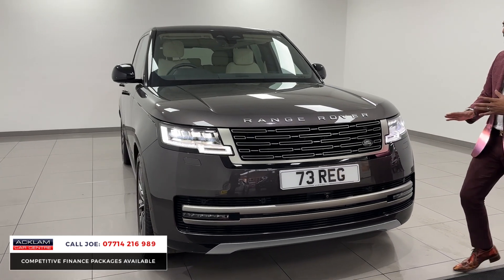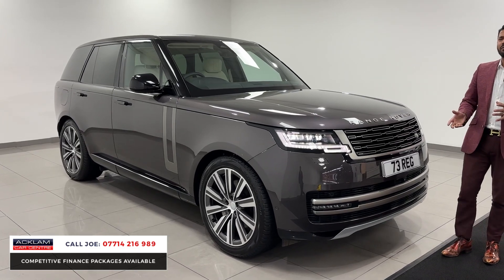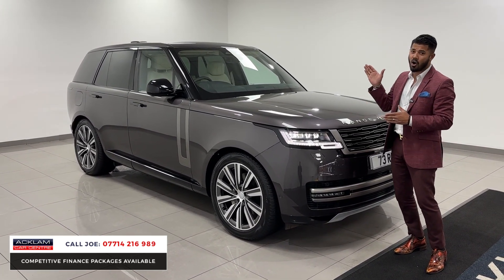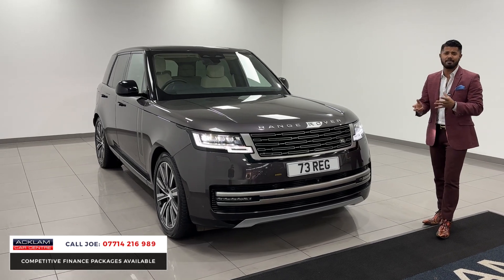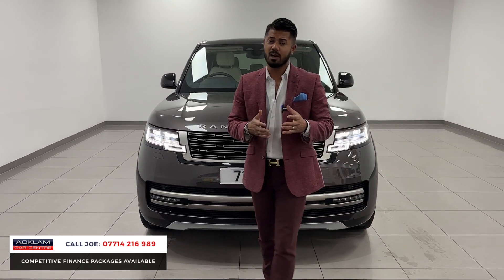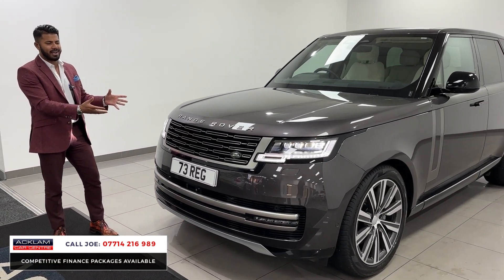It looks nice and classy. But then you have that silver pack on it as well which are the badges, the grills, the inserts. Now on a 73 registration the car is like new in every single aspect from the exterior all the way down to the interior and it still smells new. It has the remainder of the 3 years manufacturer's warranty. The VAT qualifying means that the price includes VAT. We have lots of different types of customers and it might be a very useful thing.